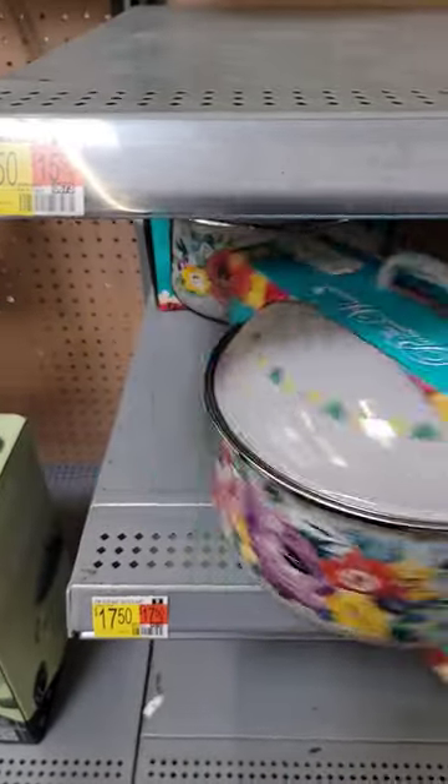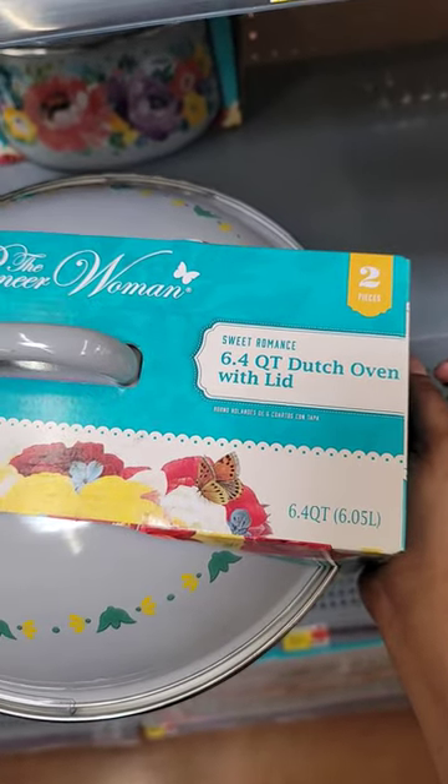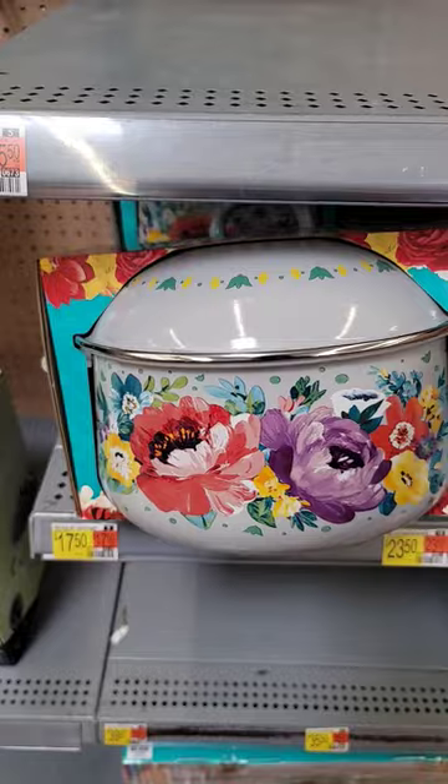So here it goes — it's the Pioneer Woman, the Pioneer Woman 6.4 quart Dutch oven with a lid. Two pieces, that's the way it looks.